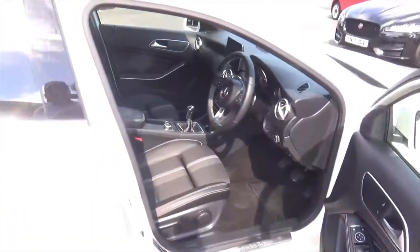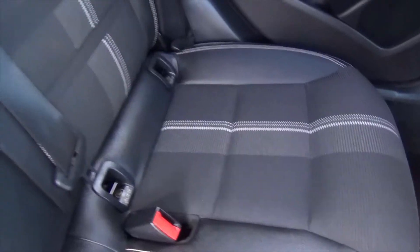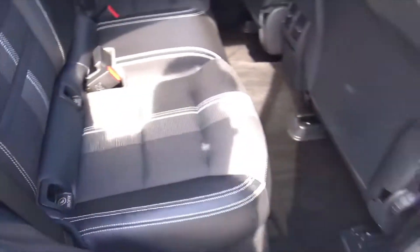We've got privacy glass in the rear, which gives it a real sporty feel. Don't think many people have sat in the back of this one — there's no damage on any of the sill panels. The rear seats are in absolutely as-new order. I like that trim running through: grey, silver, and the white stitch. You've got the vents coming through so air conditioning does come in the back, and we've also got Isofix if you've got a young family.